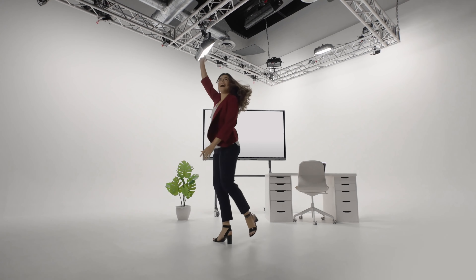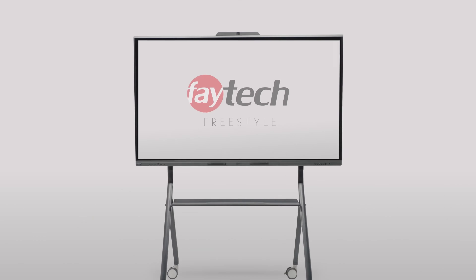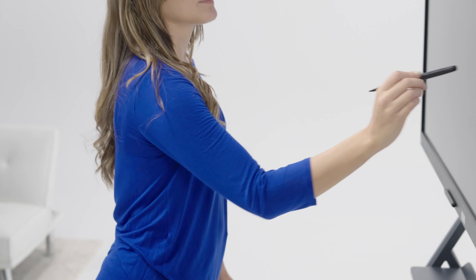Work just got an open canvas. At the office or remote from home, now you're free to create. That's because the Freestyle Whiteboard is set up to impress. So go with the flow and share those great ideas.